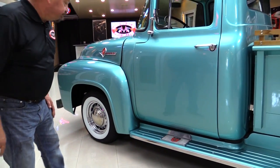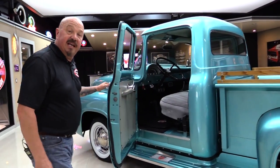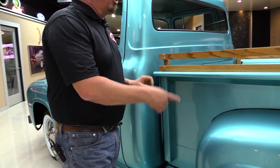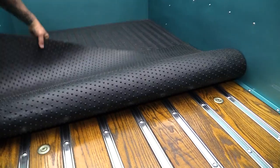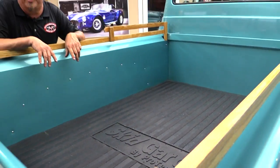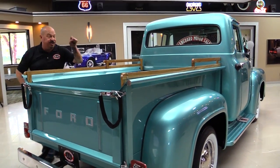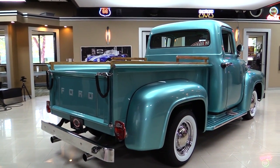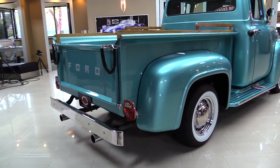Beautiful running boards. The front fenders are steel. The doors operate nice and smooth, and the jams are nice and clean. Look at that beautiful wood floor in the bed, and check out this mat. Whether you want to haul your tent, lawn chairs, kegs of beer — whatever you want to put back here — that mat makes it great, and you've still got a beautiful wood floor underneath. The gate goes down with old-style chains, but they're all chromed up. Dual exhaust keeping that 460 breathing well.